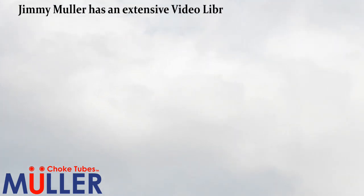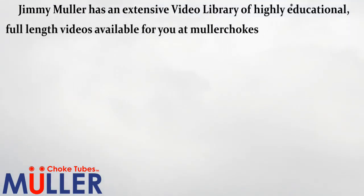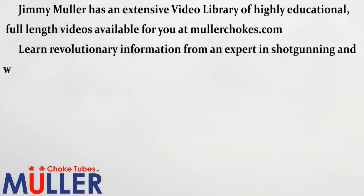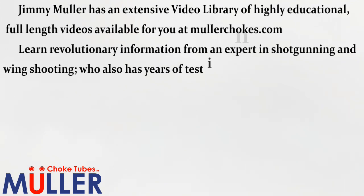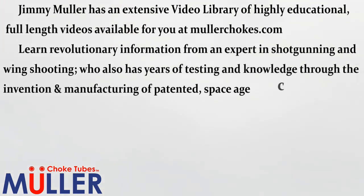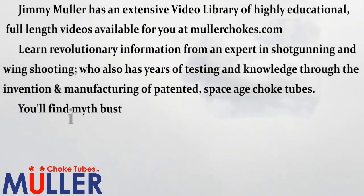Jimmy Muller has an extensive video library of highly educational, full-length videos available for you at mullerchokes.com. Learn revolutionary information from an expert in shotgunning and wing shooting who also has years of testing and knowledge through the invention and manufacturing of patented space-age choke tubes.